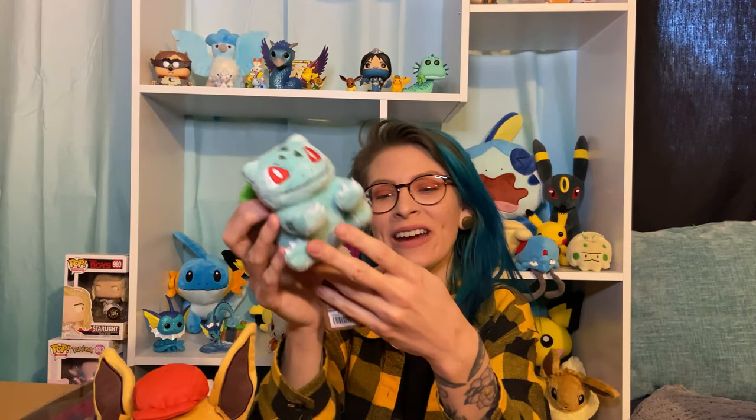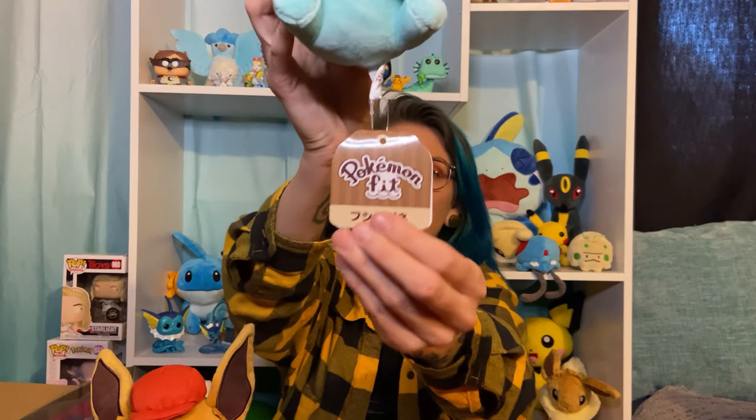Oh, it's a little Bulbasaur. This is something that I have not seen at all. I've watched a bunch of unboxing videos for this box, every one that I come across. This is from the Pokemon Fit Collection. And it just sits. I love it so much — this little flat face.